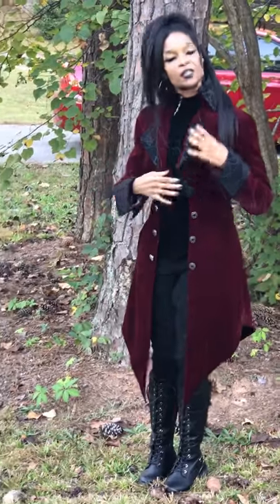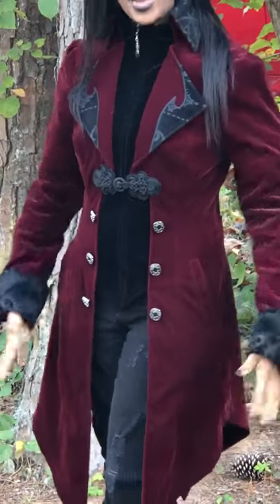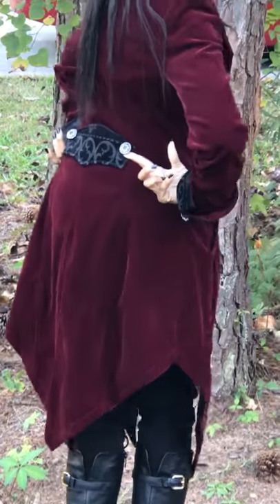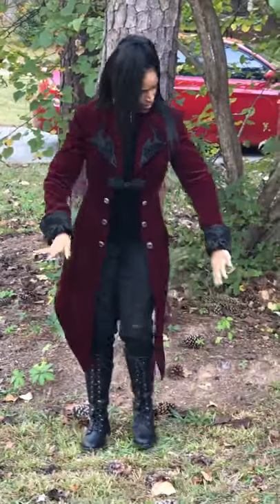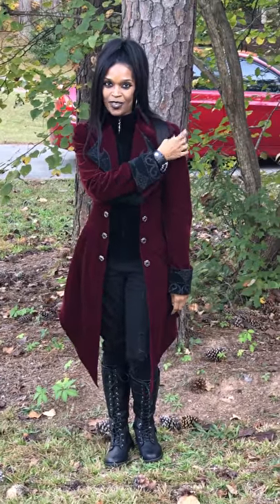Now, another thing — when you take a look at the lapel, I love how it has, again, the black on black pattern, which is really awesome. And then when I turn to the back, you can see — I am a button girl — so I love how it's got this piece here with the buttons there as well. And I also love how they have the little slightly puffy shoulders.